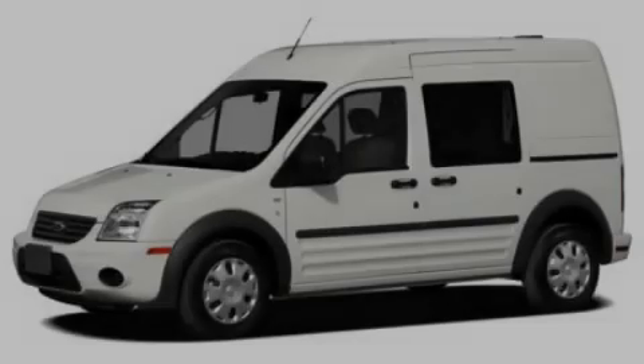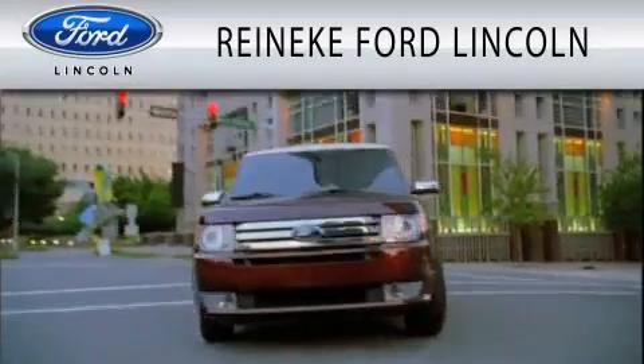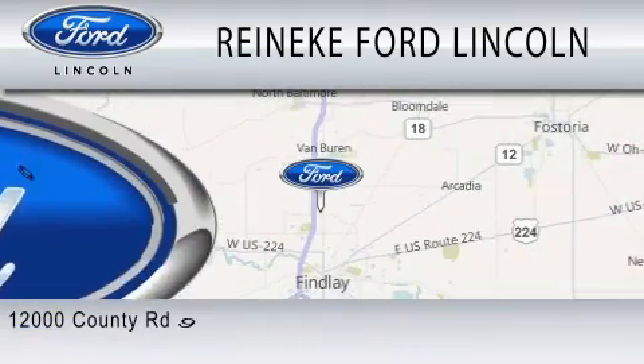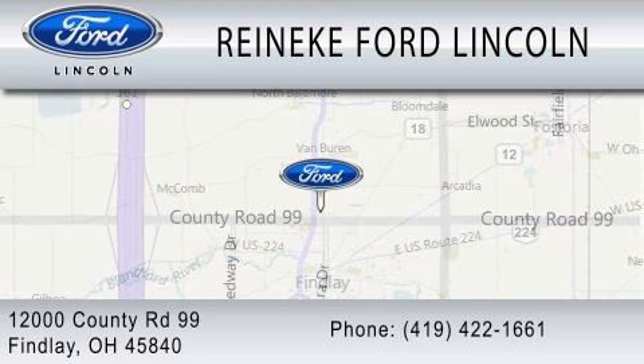Stop by today and test drive this vehicle for yourself. Renneke Ford Lincoln is dedicated to doing everything possible to ensure that the experience you have selecting your next vehicle is as pleasant as possible. We're located at 12000 County Road 99 in Finley.